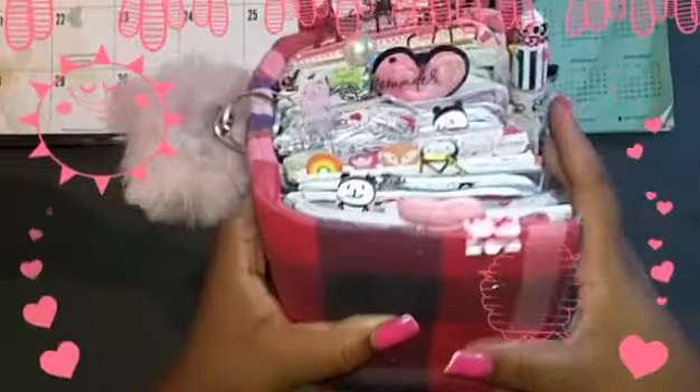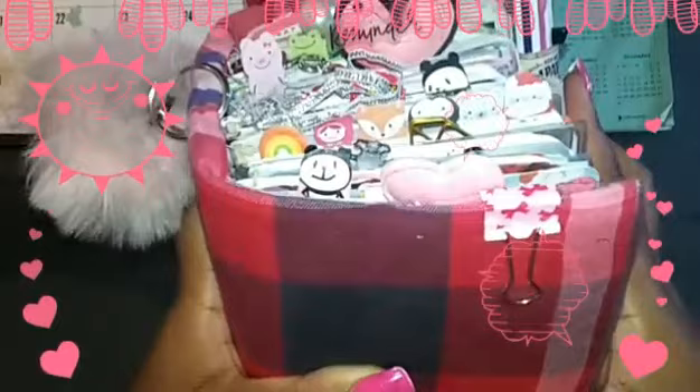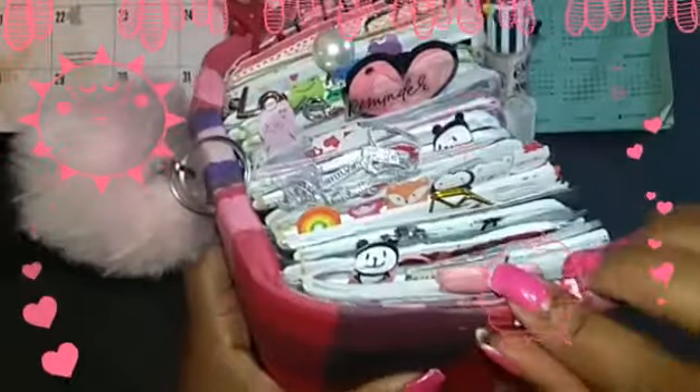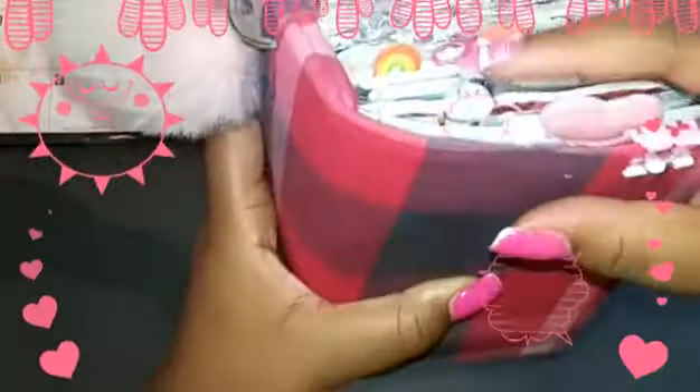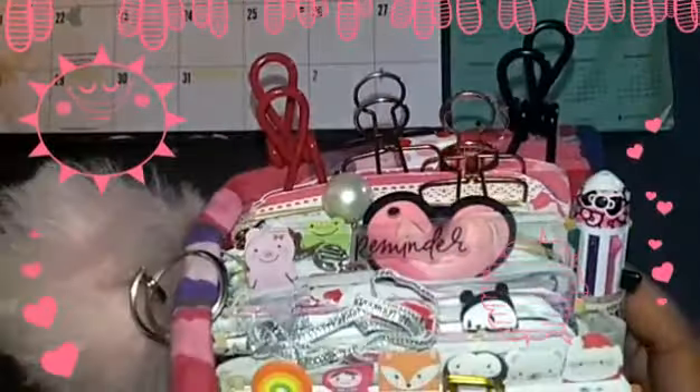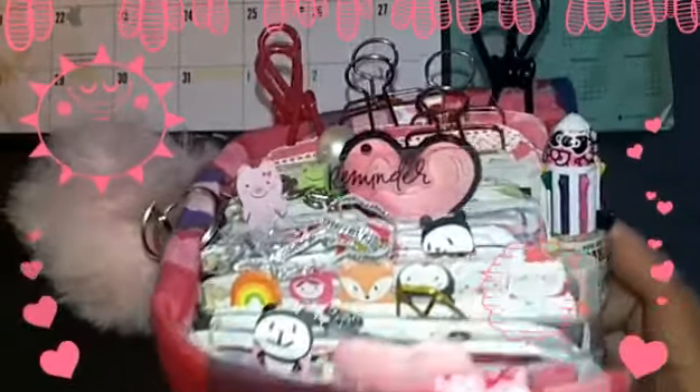Welcome back to the Meticulous Mommy channel, everyone. Thank you for joining me again to see my mega dory. I am so excited to show you guys all of the cute little things that I have in here. I'm just gonna start off by showing you guys the top because that's where the eye candy is, right ladies and gents.